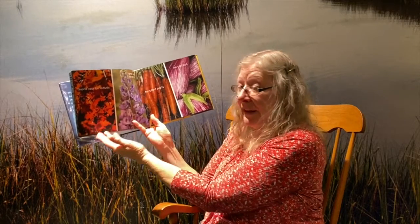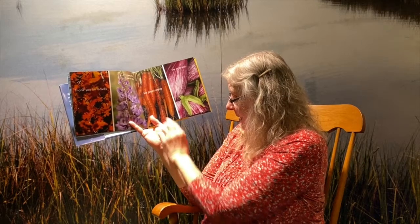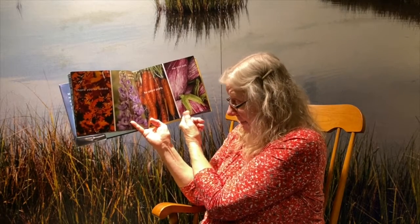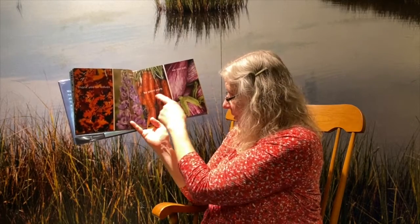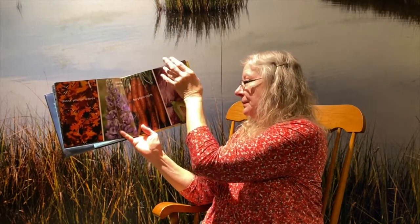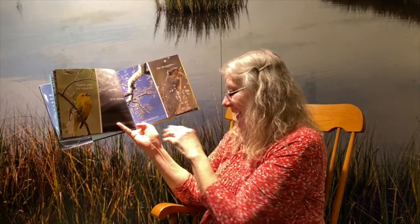Thank you for the leaves and stems and buds, for plant parts we can eat. Here we have some oak leaves in the fall, this is a lupine, and here are some carrots and some eggplant. Thank you for the sounds and storms and seasons.